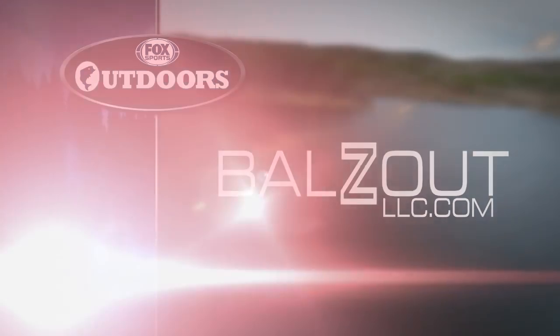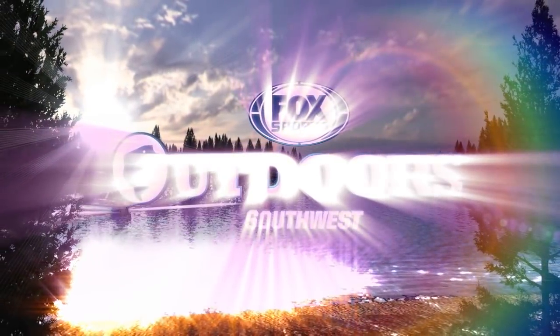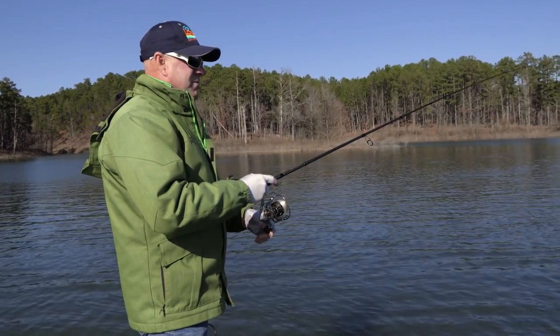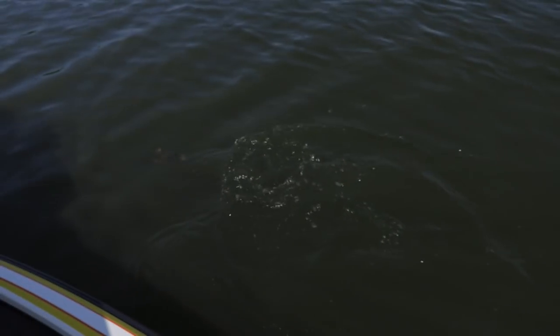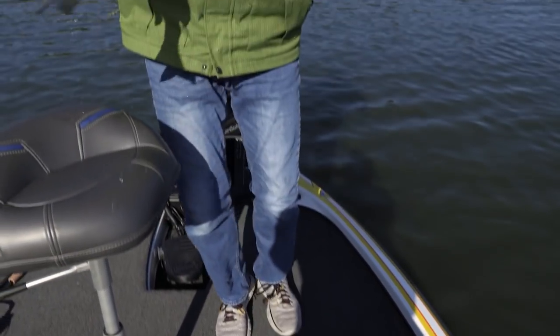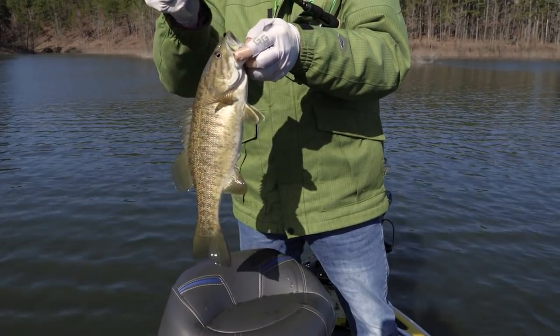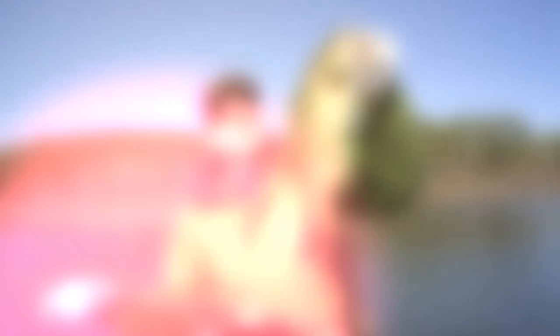There's a smallmouth bass for you from Broken Bow Lake, everybody! Here's a bite — swimming — got it! Whoa, whoa, whoa — smallmouth! I caught a smallie! I knew they were in here; I didn't know if I would catch one today. There's a smallmouth bass for you from Broken Bow Lake.